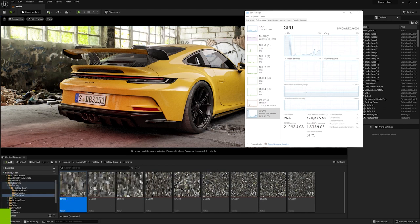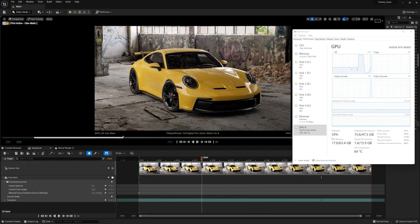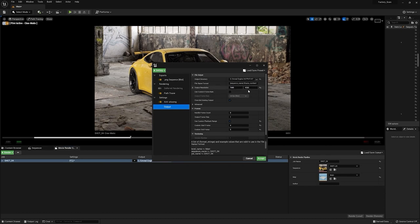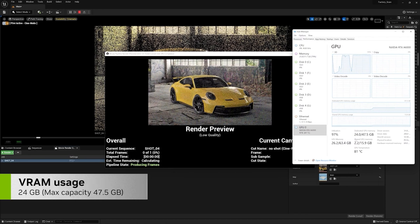My previous card was the A5000, and what I find I can do with the A6000 is render at a much higher resolution without hitting VRAM limits, as I'll demonstrate right now. In my scene in UE5 using path tracer, I'm using around 15 GB of VRAM. I'll render one still frame in path tracer mode at 8K resolution — we can see that we are using 24 GB of VRAM.